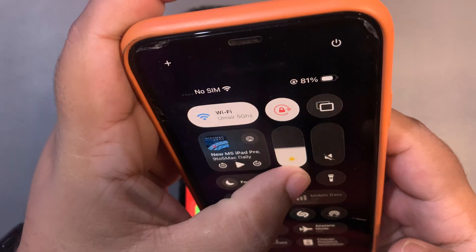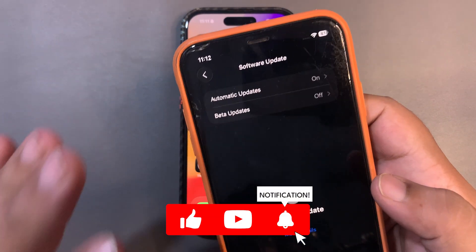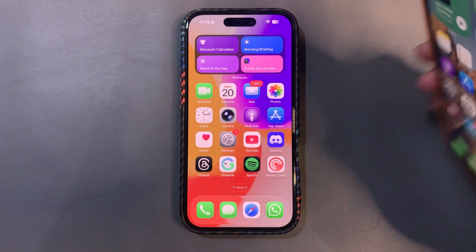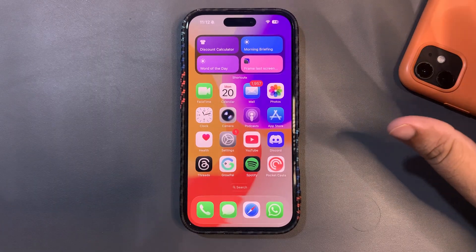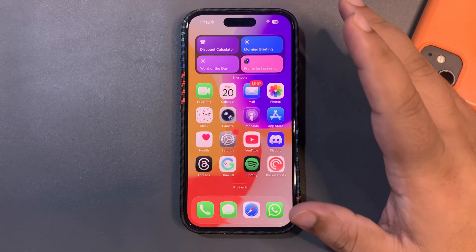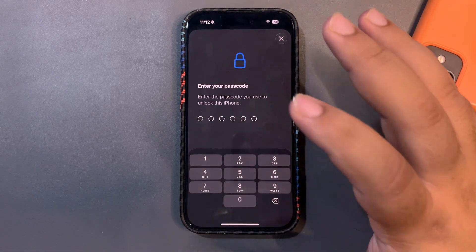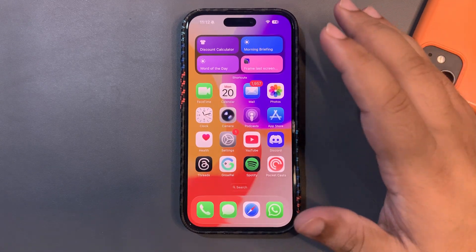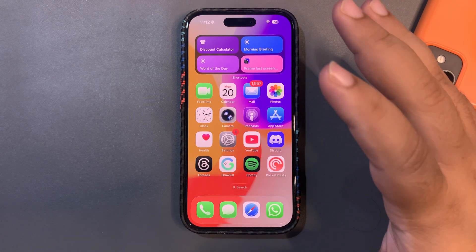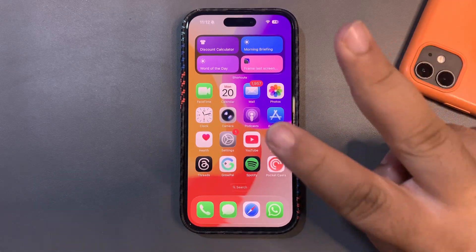On my other device running iOS 26.0.1, there is no 26.0.2 yet, but I'm expecting that this week — that video will also come later this week. To summarize: iOS 26.1 Beta 4 is out. If you're already on beta, you can install it. If you're not on beta, just ignore this update. It's going to be a really good update. Hope to catch you guys in the next video — take care, peace out.